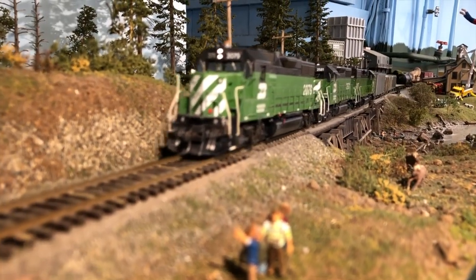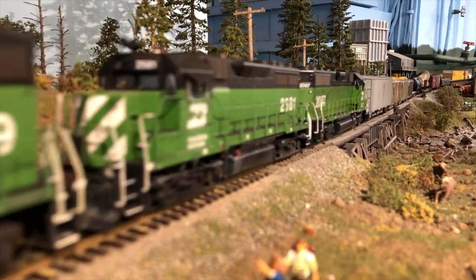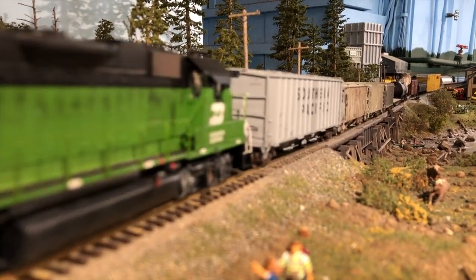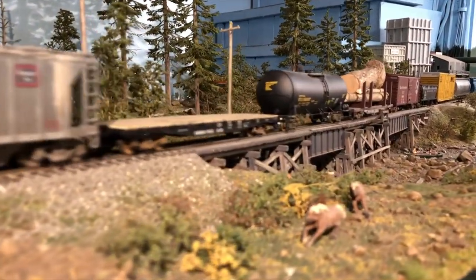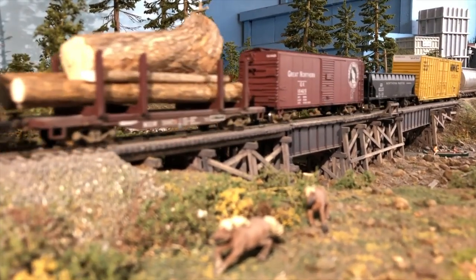Having waited in the siding at Burlington for the International to pass, our northbound crew freight is now moving across the Skulls Bridge, which we call the Samish River, and heading towards the Bellingham staging yard. There's that funky stump load again.